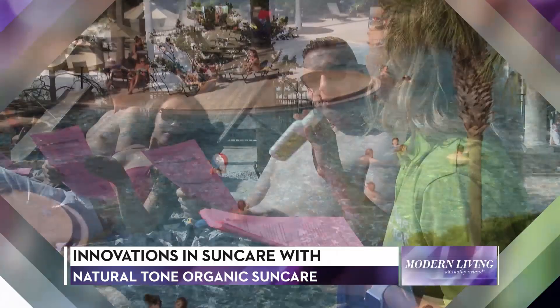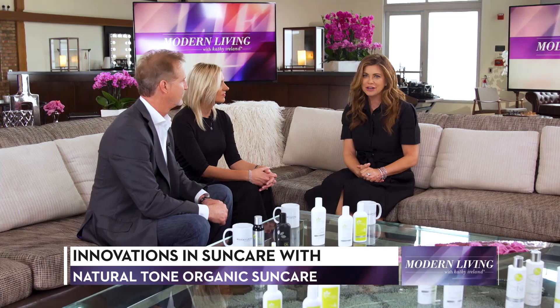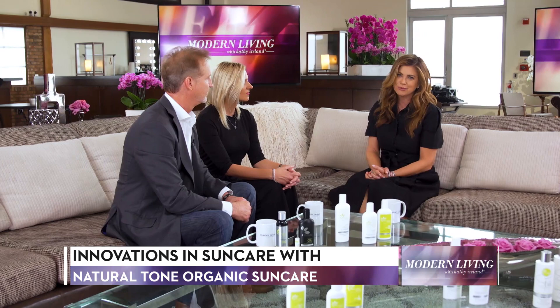Welcome to the show. I'm Kathy Ireland. Everyone loves fun in the sun, especially on vacation, and protecting your skin from the sun is crucial to prevent painful burns that can ruin your trip. Ron Hale and Louise Byrne from SunCare Central are here to talk about their innovations in natural, organic skin care, sun protection, and tanning products.